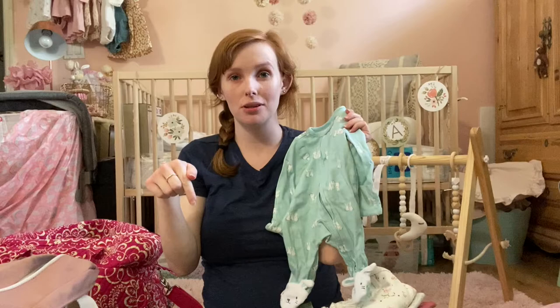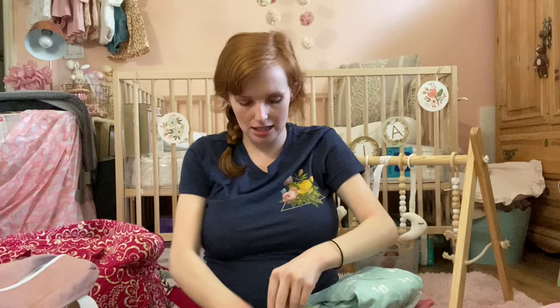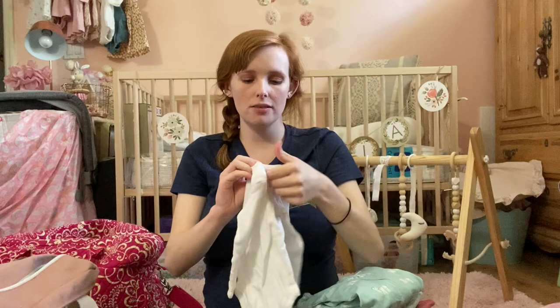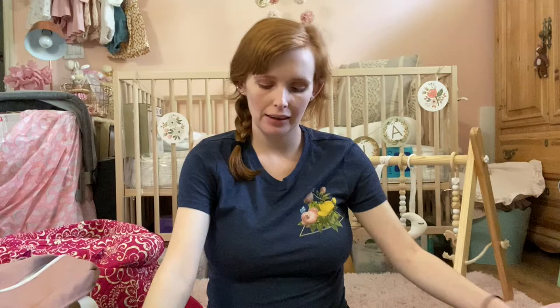I have one sleeper packed — a cute little bunny one — though I'm not sure if I need more. Let me know in the comments if you liked having sleepers or if your baby was just naked and swaddled the whole time. I also have one white long-sleeved onesie. All of these are newborn sizes because I've been told I'm going to have a small baby — hopefully that's true!